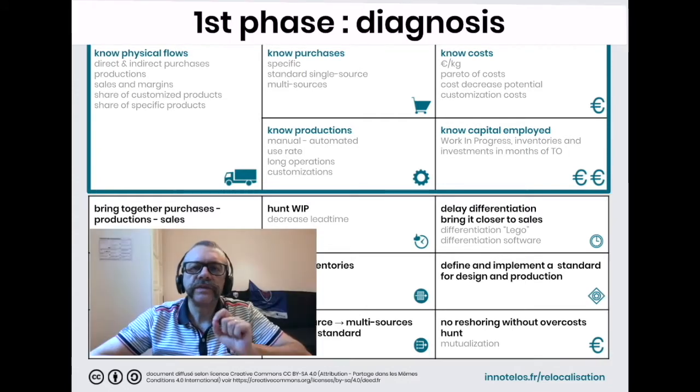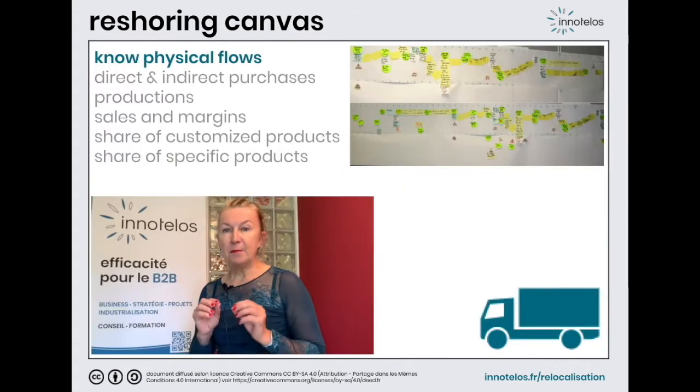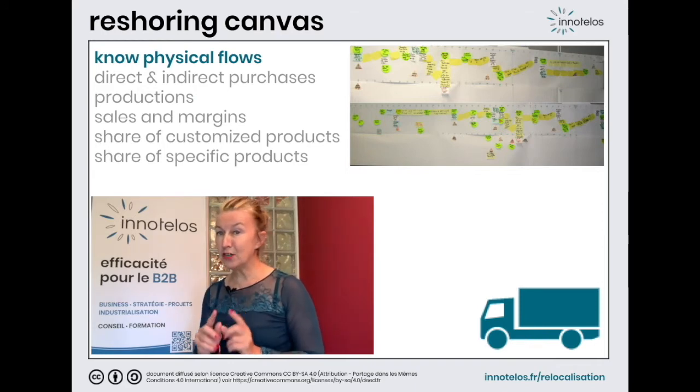Let's start with the first step, which introduces the fundamentals for assessing the value and the feasibility of reshoring. It is sometimes difficult to imagine the extent of the complexity of the physical flows in place to make a product. Here is a simplified example of a real mass production product, technically made in France, more precisely near Lyon, and sold in Sweden. We'll take you on a journey. Fasten your belts!